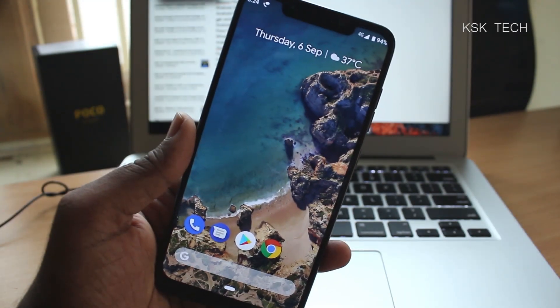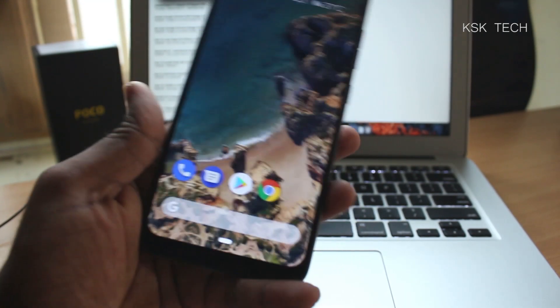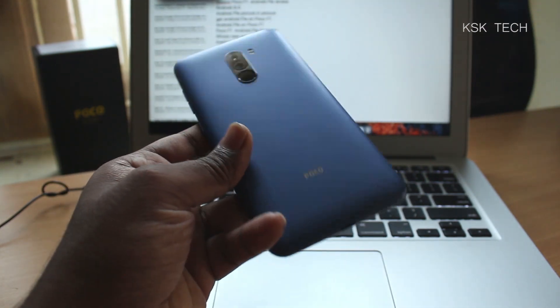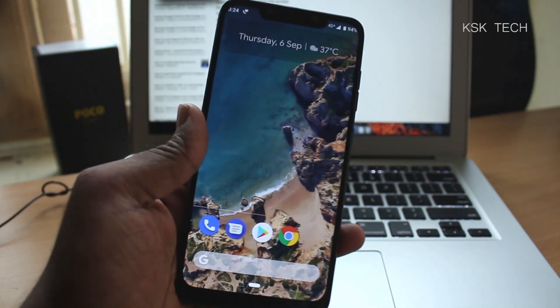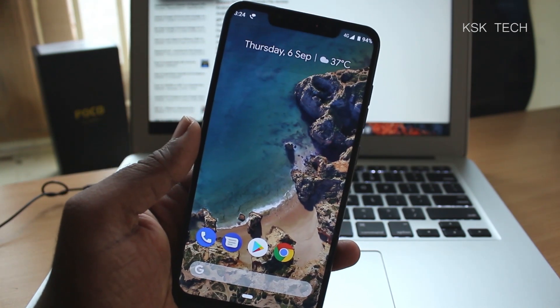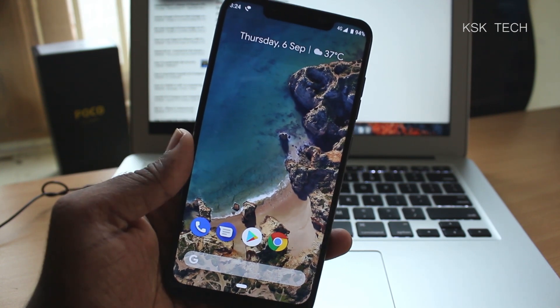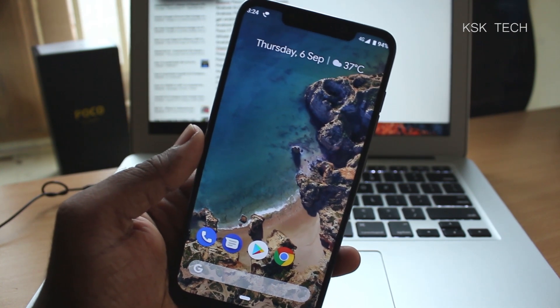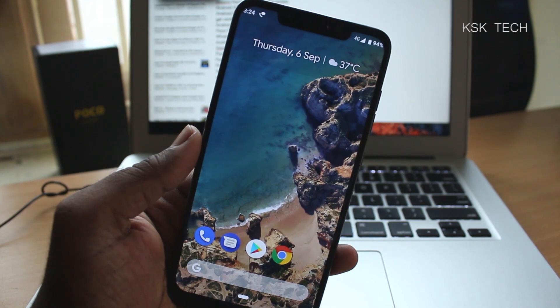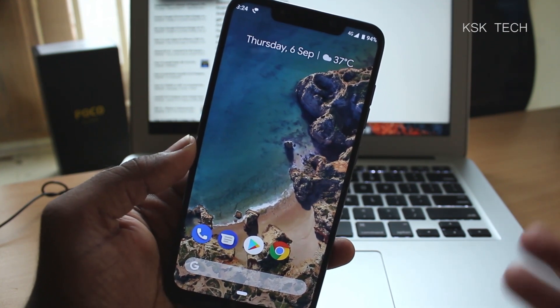Hey guys, KSK here, and I finally managed to install Android P on the POCO F1. As you can see, I have installed the Android P GSI on this device. The POCO F1 is a treble-compatible device, which means you can try out the generic system image of Android P on it. I've flashed it and just want to share my initial impressions and first look.